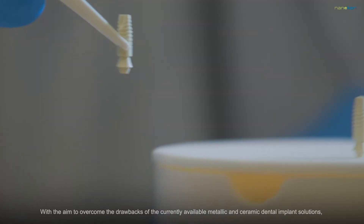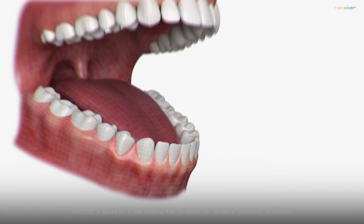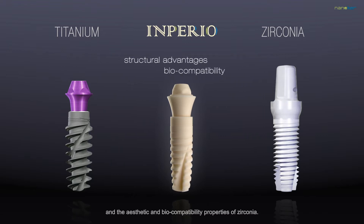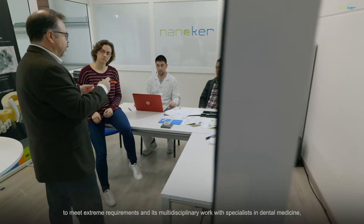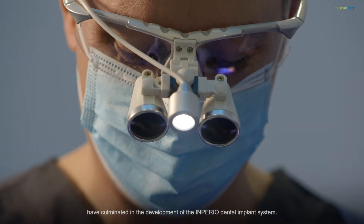With the aim to overcome the drawbacks of the currently available metallic and ceramic dental implant solutions, we have developed Imperio. Imperio is based on a new material that combines the structural superiority of titanium and the aesthetic and biocompatibility properties of zirconia. Nanooka's experience in advanced ceramic processing and its multidisciplinary work with specialists in dental medicine have culminated in the development of the Imperio dental implant system.